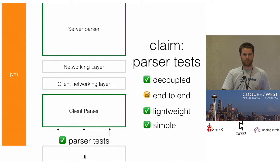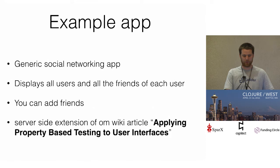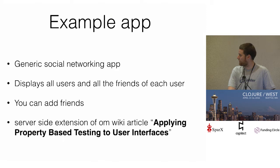Our approach — our claim is that testing client parser to server parser, all running on the JVM, is going to be a good testing approach that gives us lightweight, simple, decoupled testing that is end-to-end-ish. Let's do a quick whirlwind tour of OmNext through an example. Let's say we're going to build a social networking app. We're going to have friends, display all the users, and then for each user display their friends. The only thing you can do is add a friend.